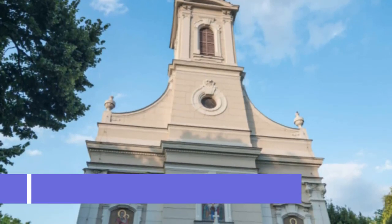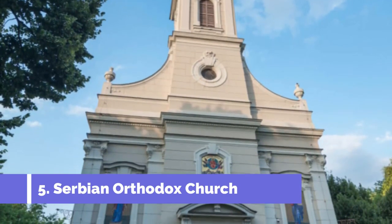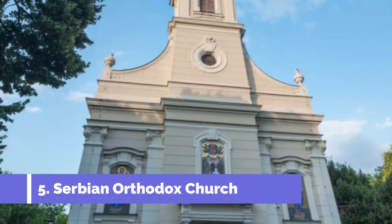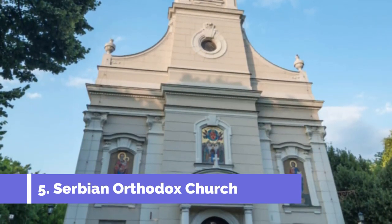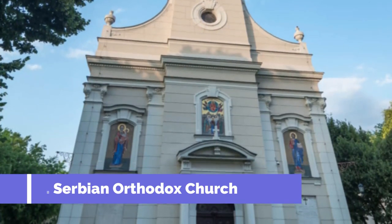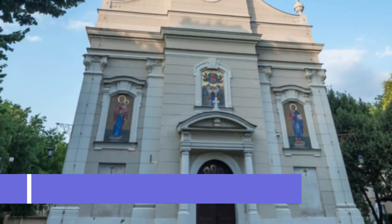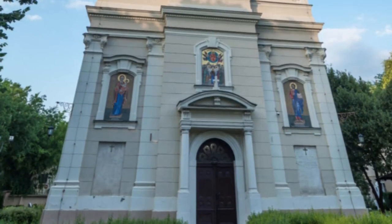Number 5: Serbian Orthodox Church. In a city with large congregations of both Catholic and Orthodox Christians, it can be enlightening to step inside the two main churches to compare the interiors. The city's Serbian Orthodox Church is tucked in a garden with mature trees and dates to 1726. It has the Baroque architecture that was prevalent in Central Europe at the time.